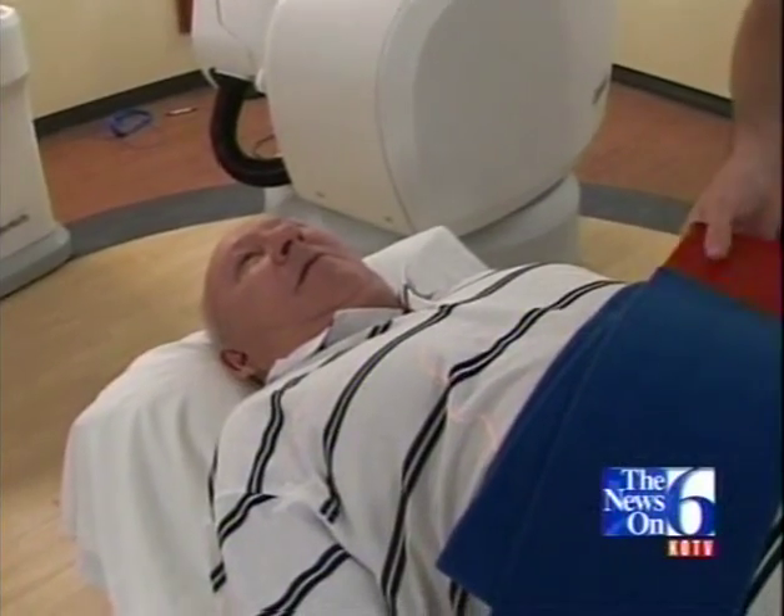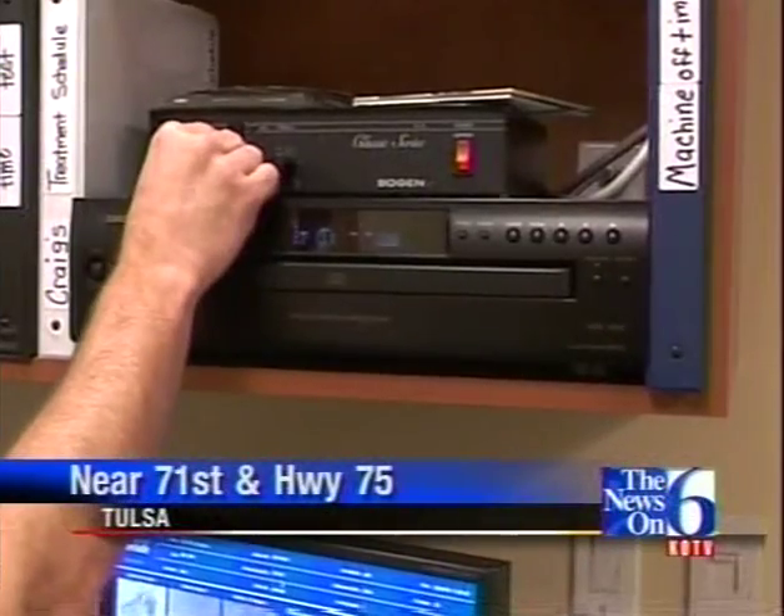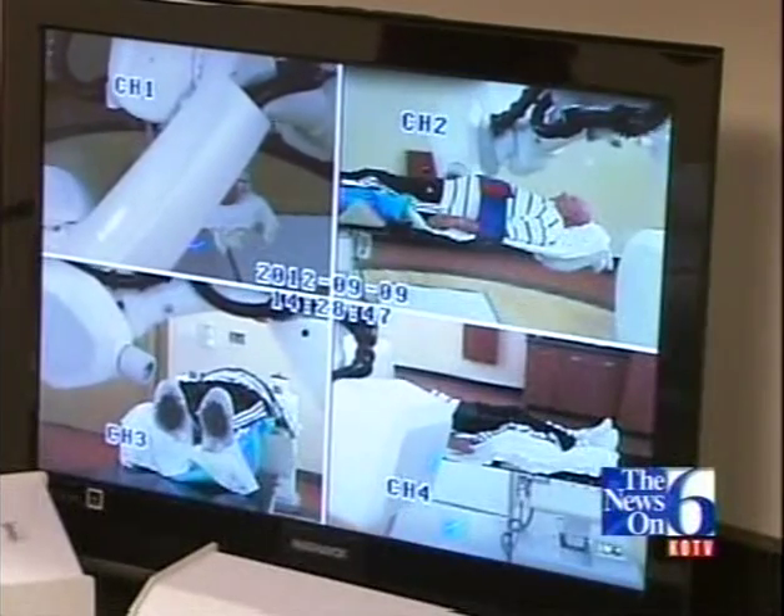Tulsa is the first in the world to have the latest model of this revolutionary machine. One prostate cancer patient hopes the technology will help him get over cancer faster so that he can get on with his life. Once Don Potter is strapped in and the mood is set, CyberKnife goes to work.